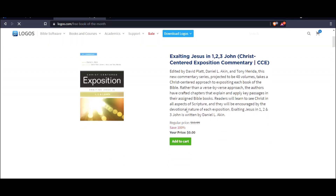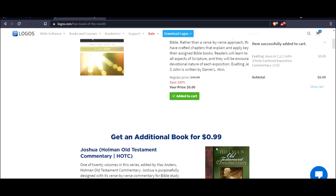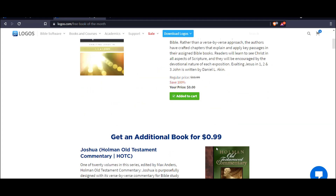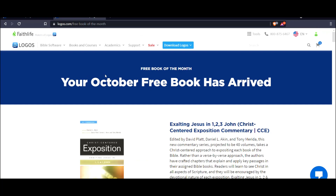To get the free book of the month, you just want to add that to your cart. Now there are some options below that are much cheaper, so if you have the funds to buy those, this is where the sales are. But every month you're going to get a free book of the month. So this is October — I've added it to my cart.